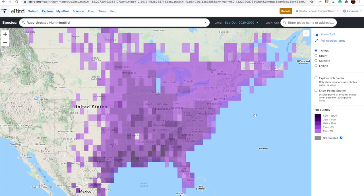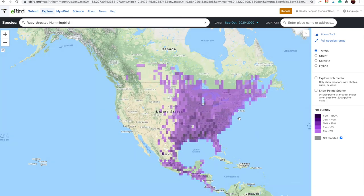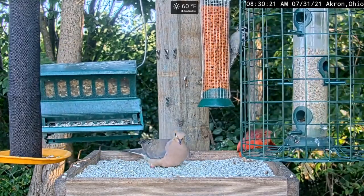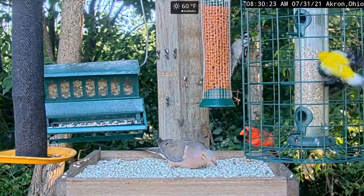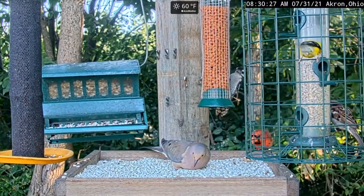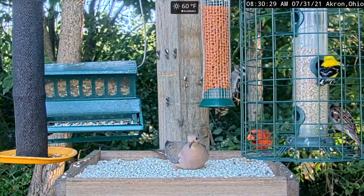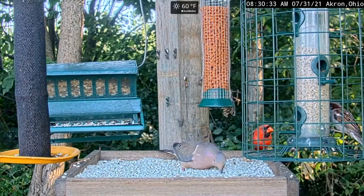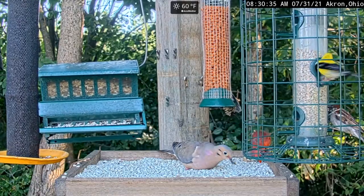This is Scott from Birdwatching HQ. Hopefully that was helpful today. If you like this, make sure you subscribe and like the channel, and make sure to check out my live bird cameras from my backyard. Thanks for joining us. Bye bye.